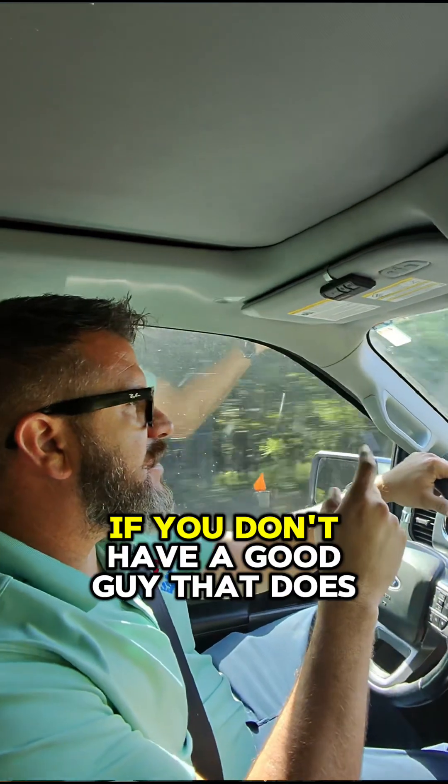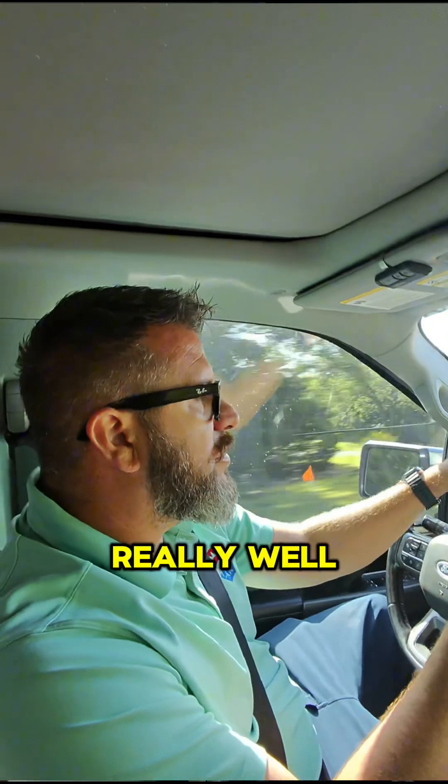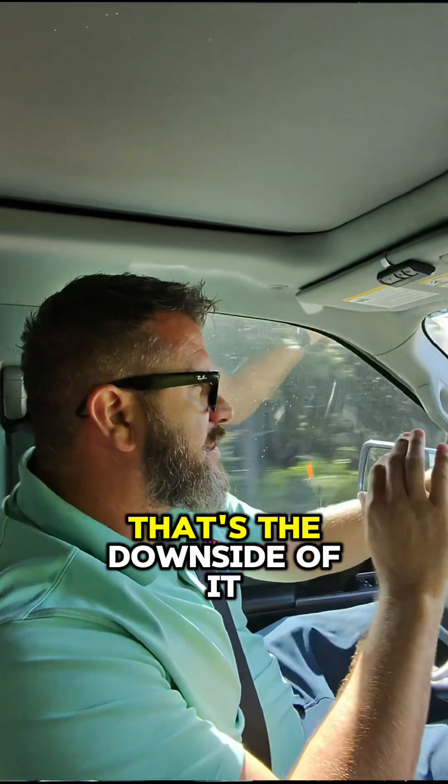The problem with it is if you don't have a good guy that does the well — basically the drilling — really, really well, you'll always have a leak or something like that. That's the downside of it.